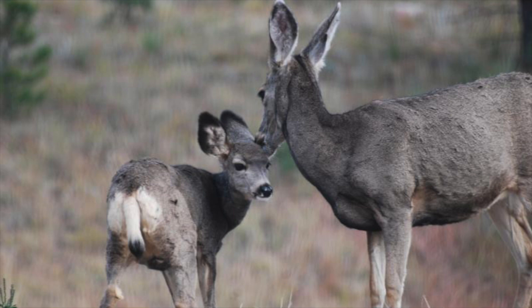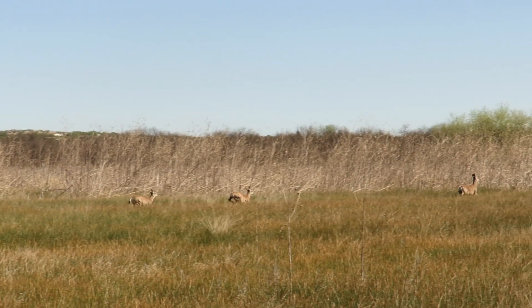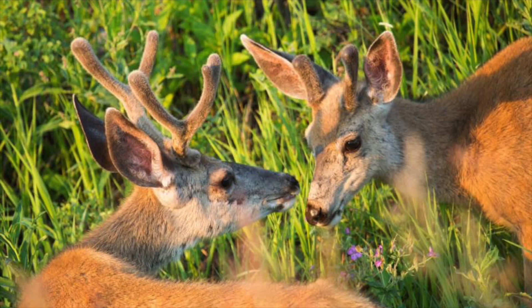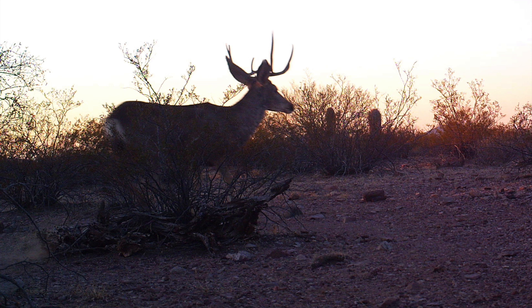Desert mule deer are known for their large, mule-like ears. They have a black-tipped tail and a white rump. Males grow antlers in the spring, and in the winter they fall off. Their antlers are used for defense and to attract females.